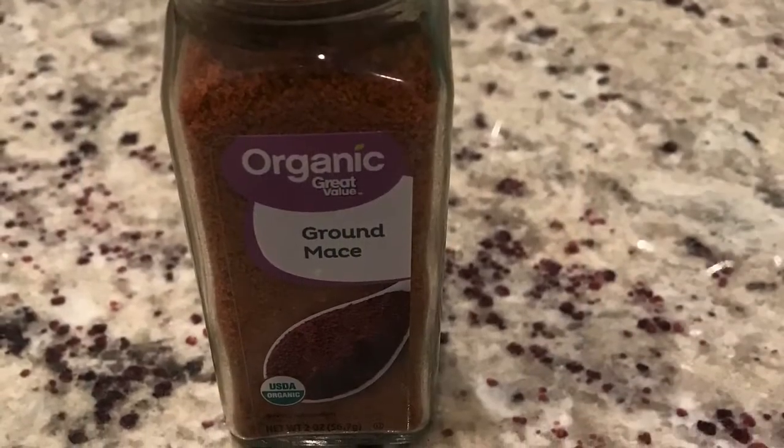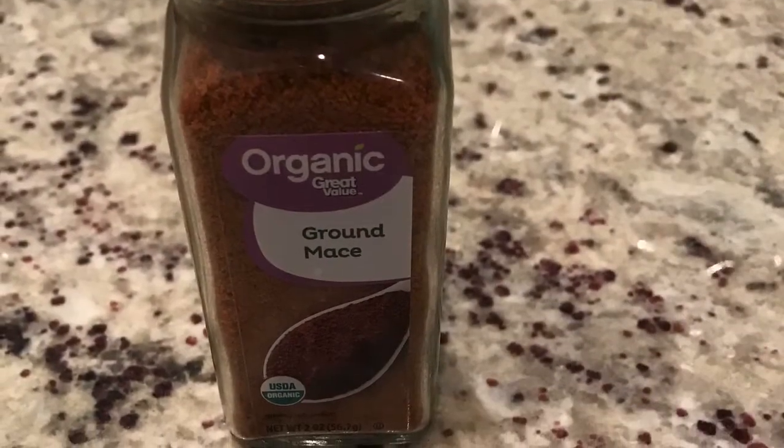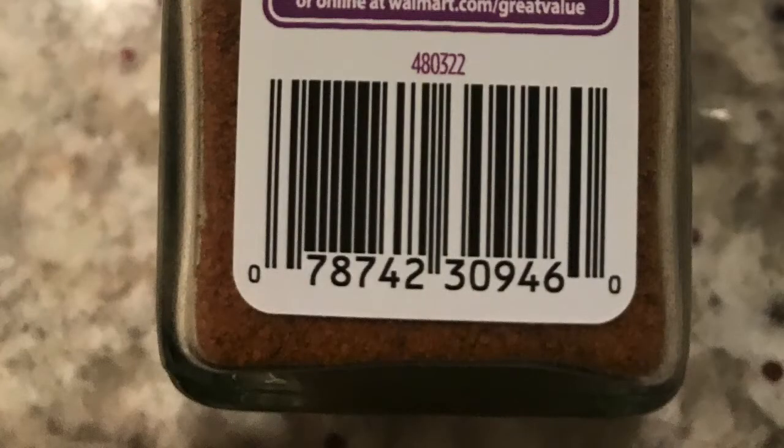Next I have the Organic Great Value Ground Mace Seasoning. This comes in a 2 ounce bottle and the regular retail price is $4.94, but I found it on clearance for $1.